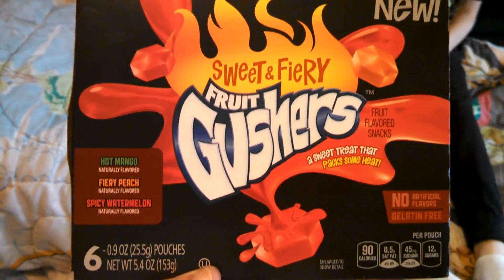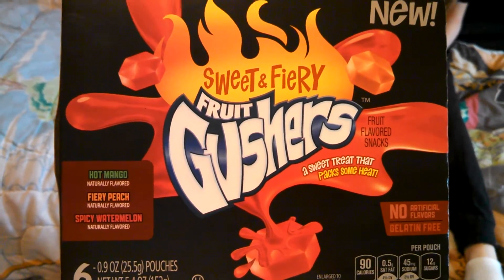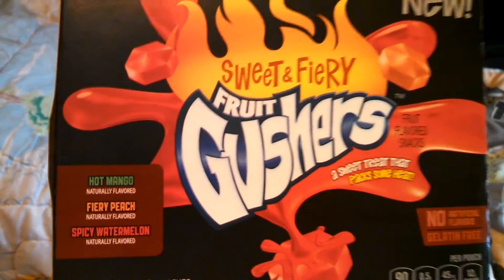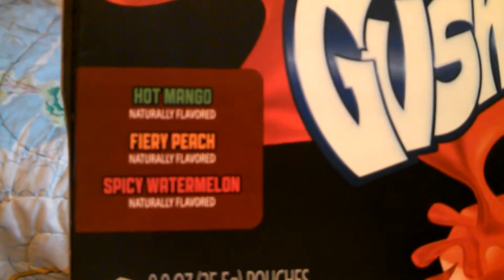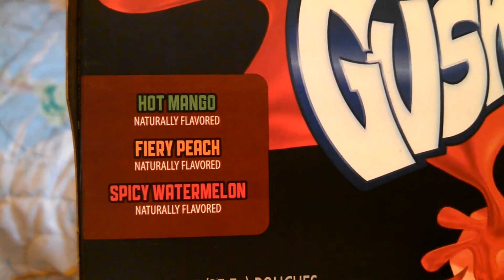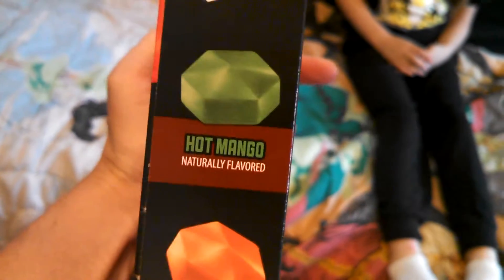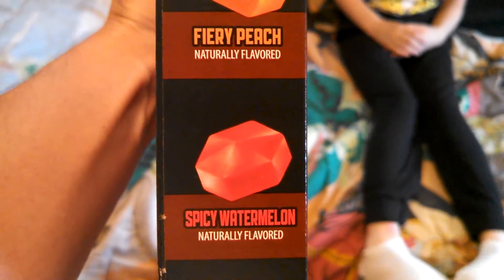Hello everyone and welcome back to my channel. In this video we are going to try some Sweet and Fury Fruit Gushers. They're new — we just got them at the store. They have hot mango, fierce peach, and spicy watermelon. Those are the three different flavors in this box. So here we go, we're going to open them up and try them out.